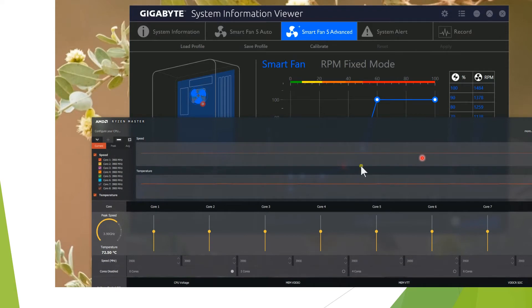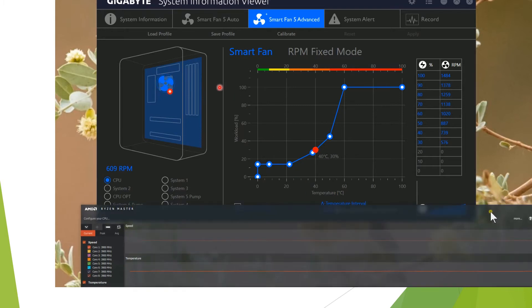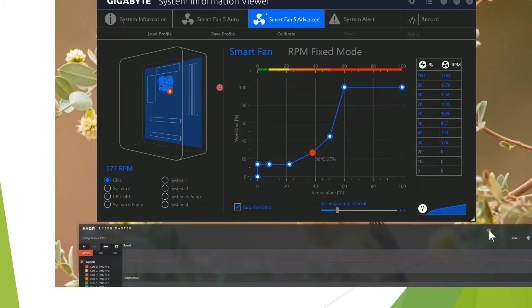If you look at the Gigabyte Smart Fan Utility, that shows the temperatures as well. And the CPU temperature is around 40 degrees, so the Ryzen Master view is probably wrong.